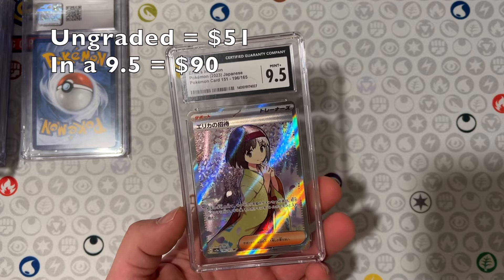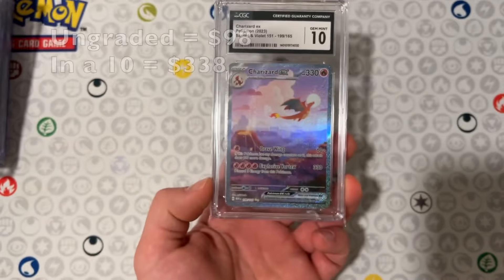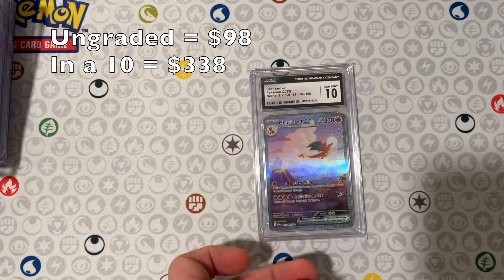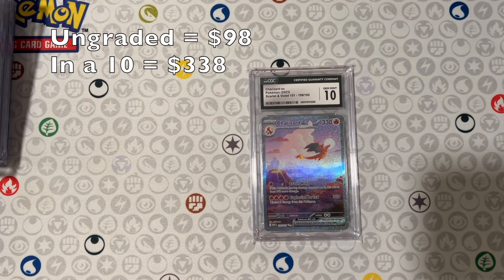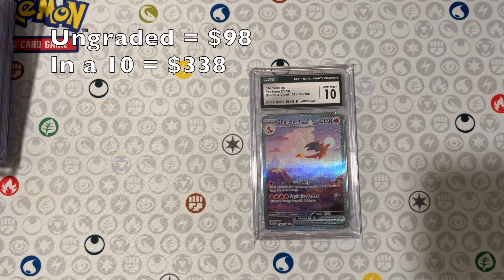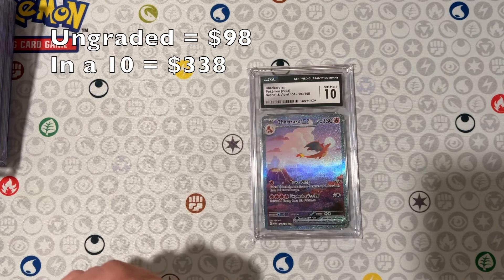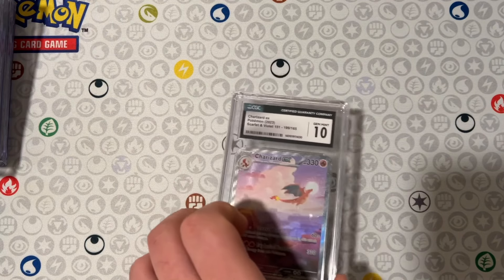Then we got the Erica's Invitation SR — a 9.5 and a 10 from the English set of 151. Got a UPC of this one back in like October, and it was the best UPC I ever opened. Pulled this out of it — having this sealed kind of is a good memory of that. Made me very happy.